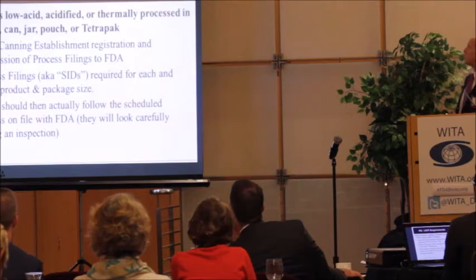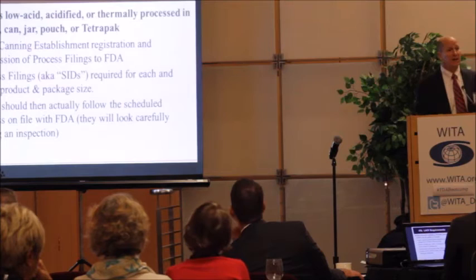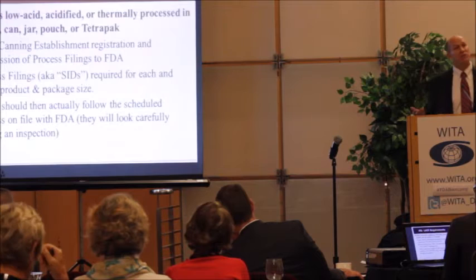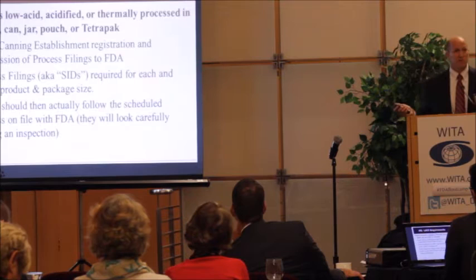Low acid and canned food requirements: if a product is low acid, acidified, or thermally processed in a bottle, can, jar, tetra pack, there are requirements the manufacturer must follow. They'll need to obtain a food canning establishment registration specific to that production location, and they'll need to submit a process filing to receive an SID number — a submission identifier. The process filing is where you describe to FDA scientists how you make that product, and they review it to determine if it will be a safe product.